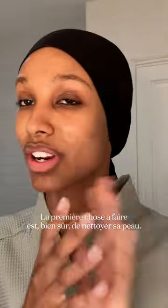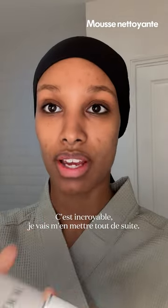First thing, of course, we've got to cleanse the skin. So this is what I use — this Dior La Mousse — it's incredible, and I'm going to get right into it. Make sure you get in.